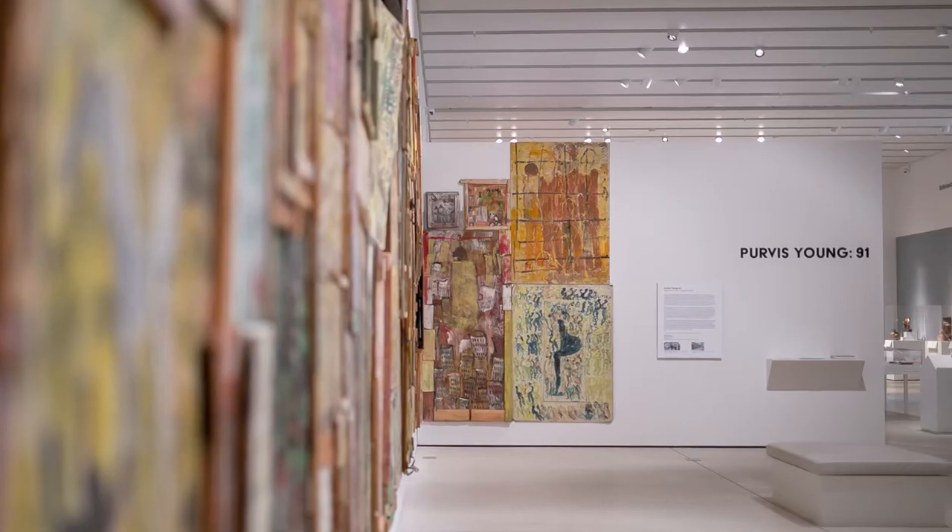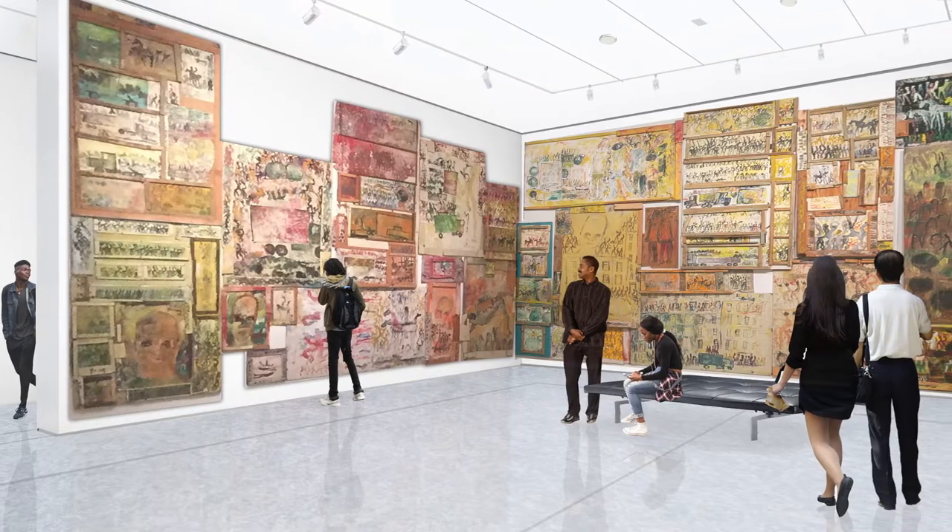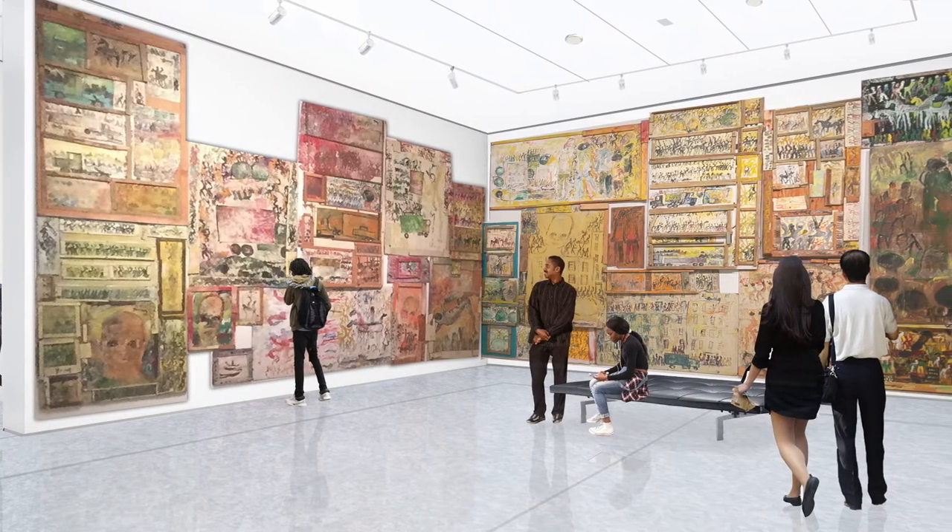Another part of the renovation project that we're really excited about is the ability to show more of our permanent collection. One of our favorite exhibitions to teach from was the Purvis Young 91 exhibition a couple of years ago. So with the reinstallation of Purvis Young, we're really excited to have those conversations with our students and groups again.